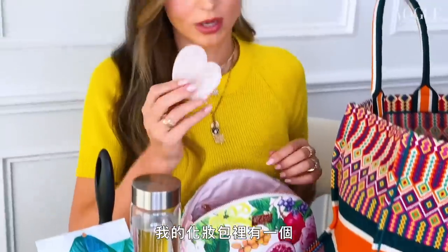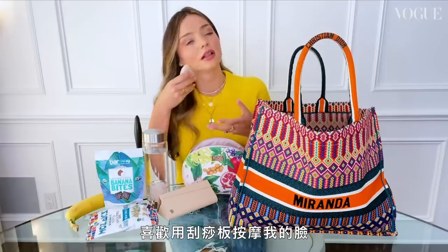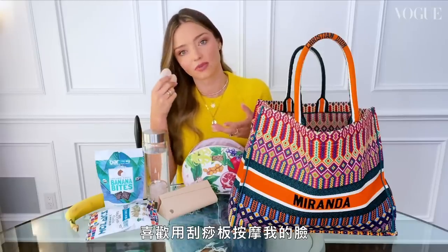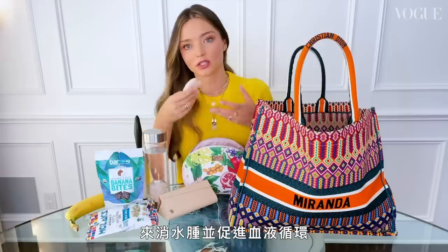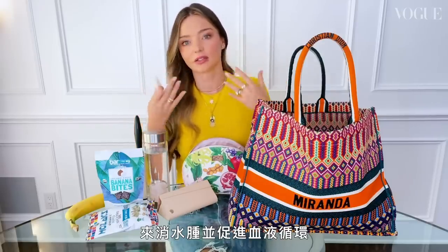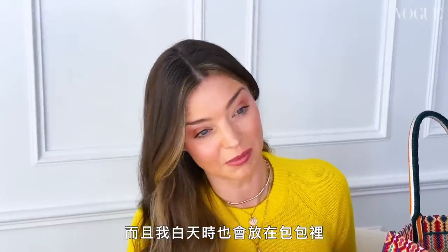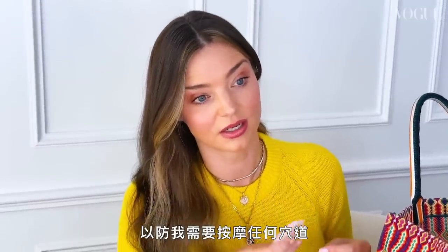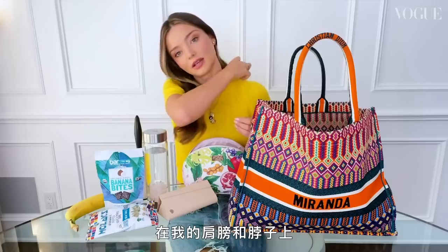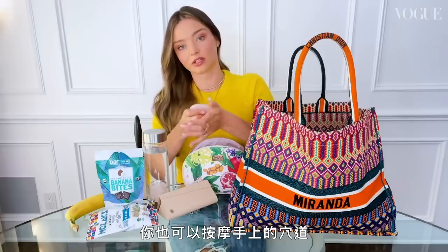Speaking of rose quartz, I also keep a gua sha in my makeup bag. In the morning I love to massage my face with it to get rid of puffiness and stimulate circulation — it's incredible. I also keep it in my bag during the day in case I need to massage pressure points on my shoulders and neck, because I'm still breastfeeding. You can also massage the points in your hands.